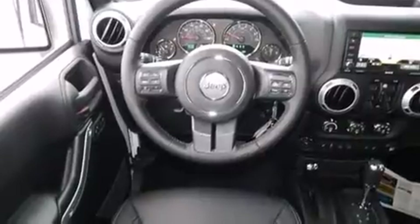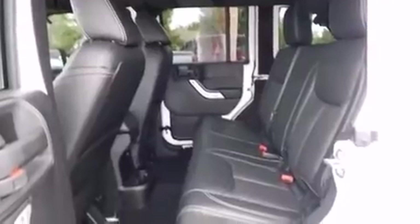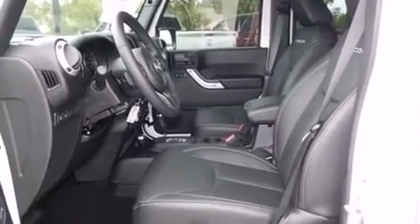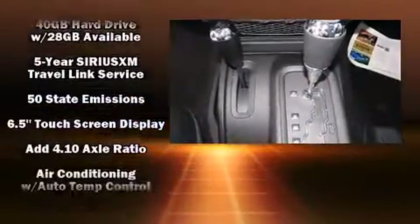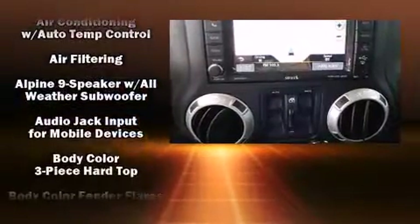Jeep infused the interior with top-shelf amenities such as leather upholstery, voice-activated navigation, a trip computer, an outside temperature display, heated seats, skid plates, and remote keyless entry. Premium sound drives nine speakers, providing you and your passengers a sensational audio experience.